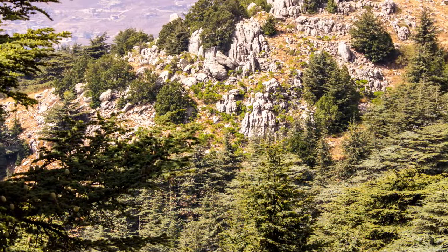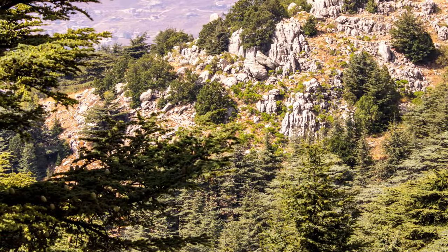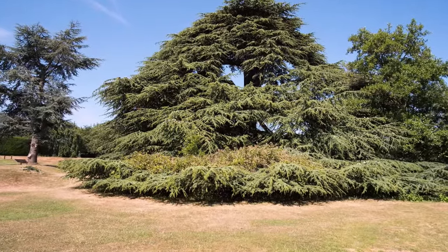Over the centuries, cedar forests were severely depleted, and cedar reserves have been created in Lebanon to preserve pockets of forest. Some trees in these areas are more than 2,000 years old.